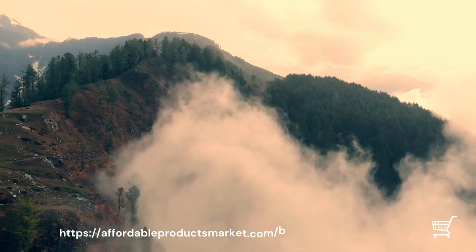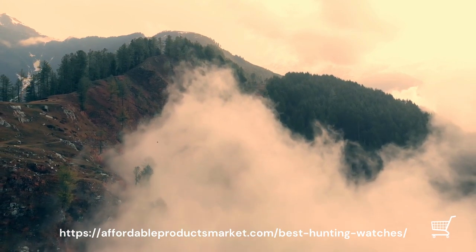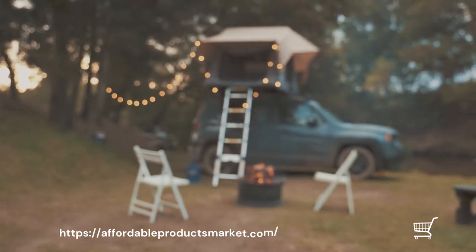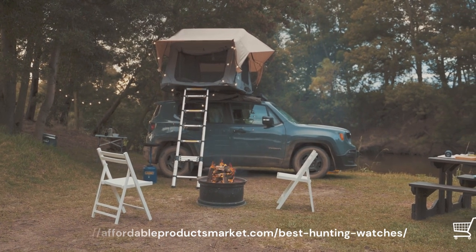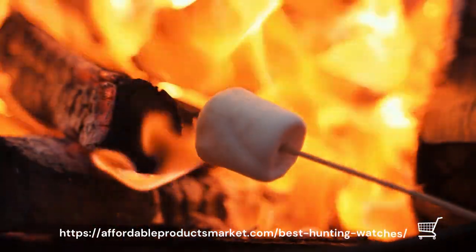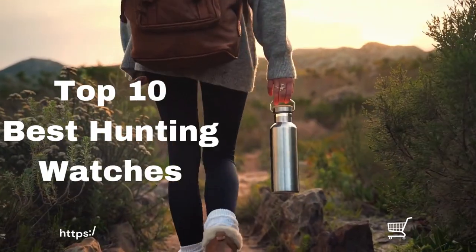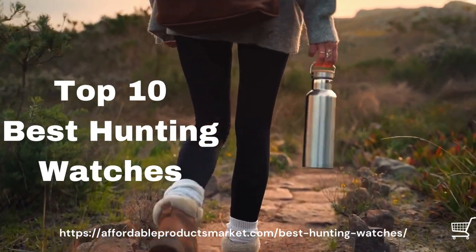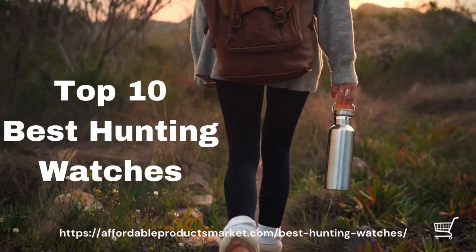A hunting watch is a watch accessory and tool designed as an everyday watch, but is mainly used for outdoors. A hunting watch also provides clues and information that can make a difference when you are out hunting. We have highlighted some of the market's best and most famous hunting watches. Some watches have all functions, some are simple. Hunters have different needs, but you can still find the best hunting watch in this video. Here is the list and detail of the top 10 hunting watches.